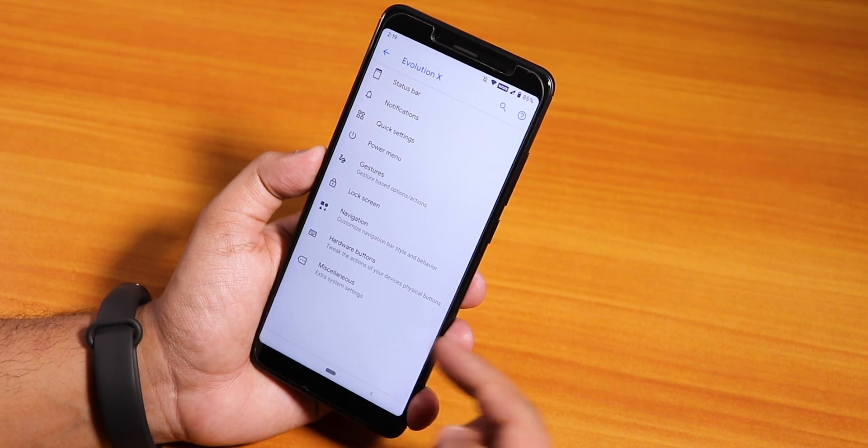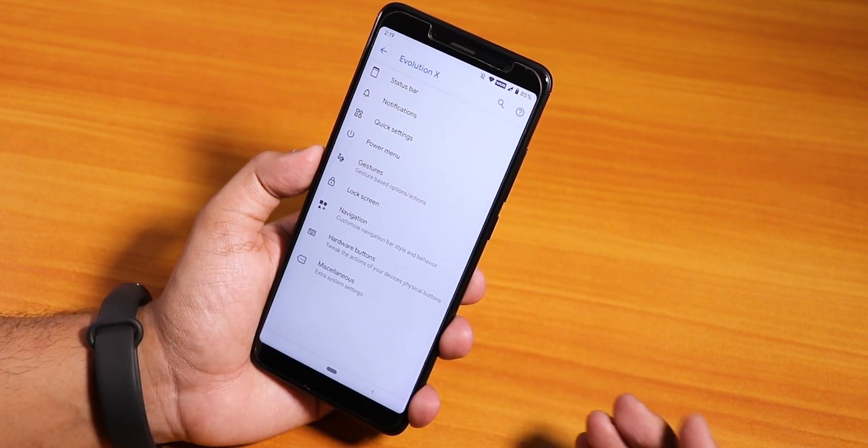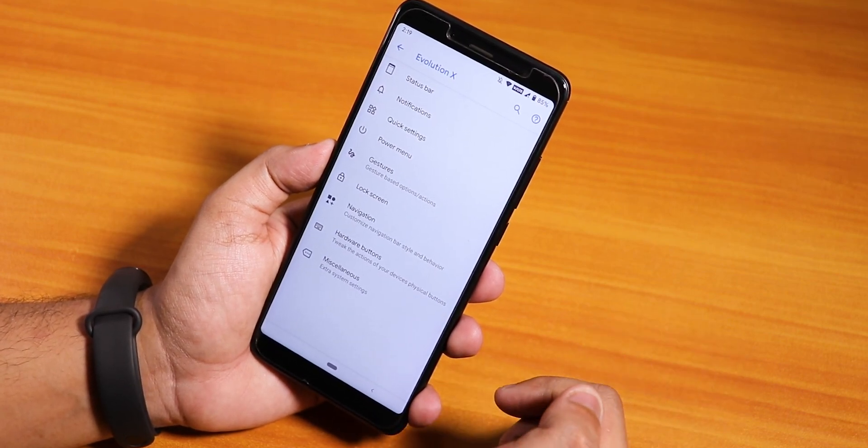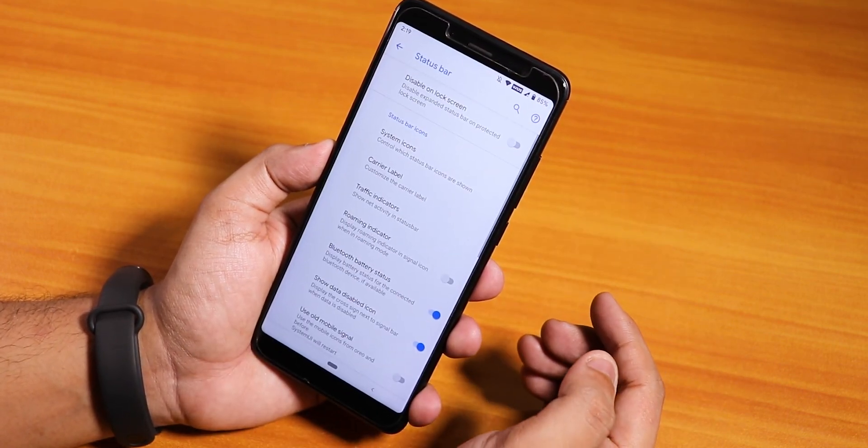Inside Evolution X you will find all the customizations that you need, and I have to say there are plenty of customizations. I am not disappointed at all with the customizations present. Let me go into the status bar.